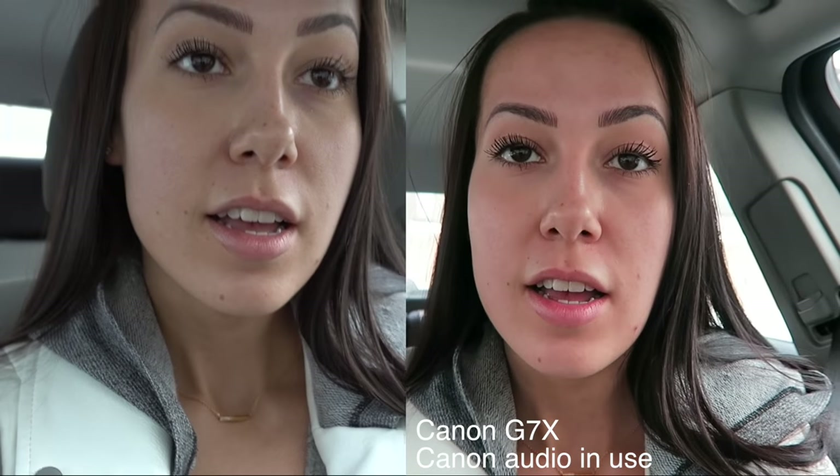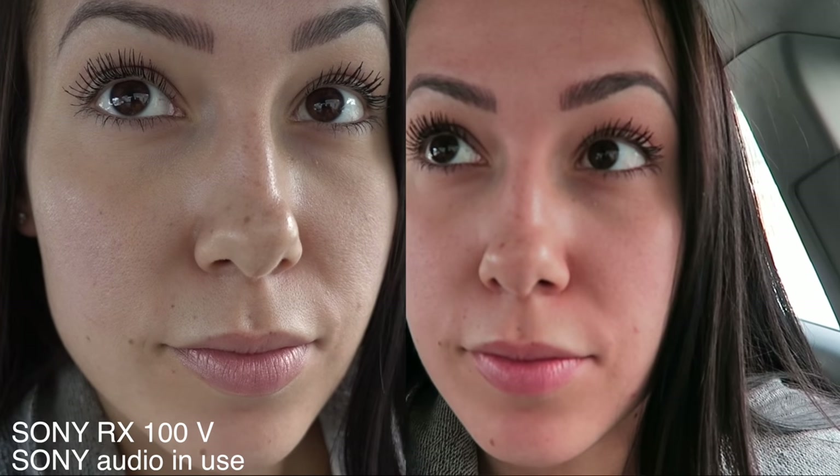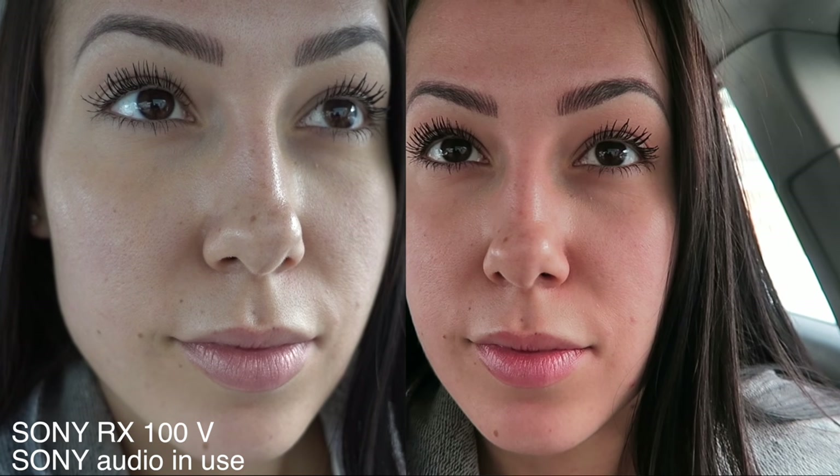Now we are in the car. There is natural light from outside. The difference between the two, as you can see, is that the Canon does pull a lot more red. They're both really good, but something about the Sony is just more real life, I find. Like the detail on these eyelashes.